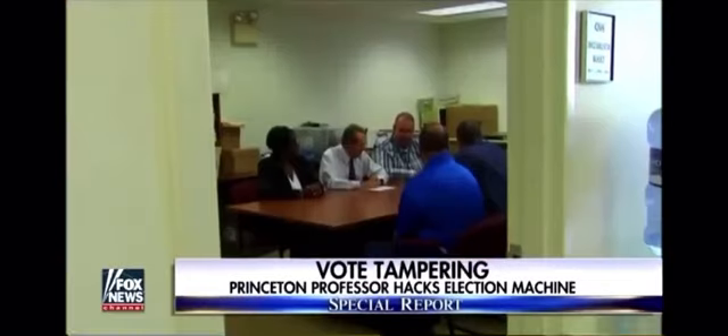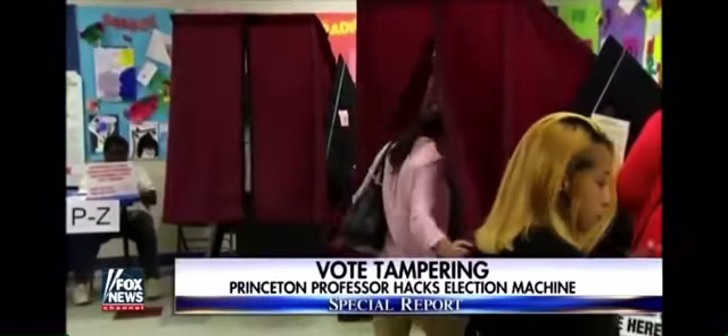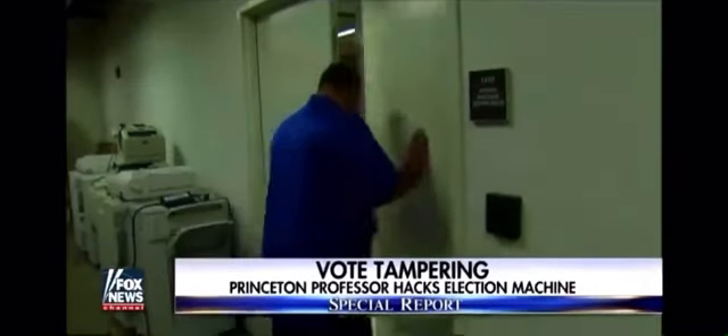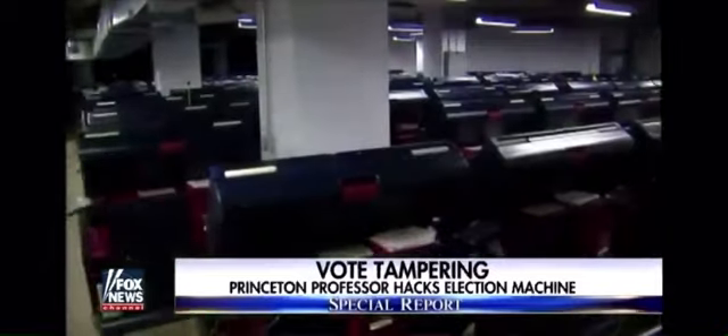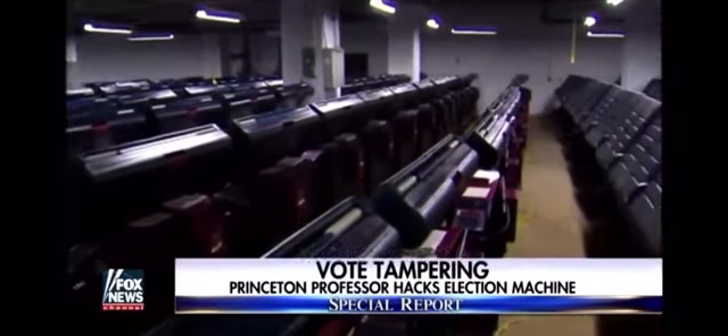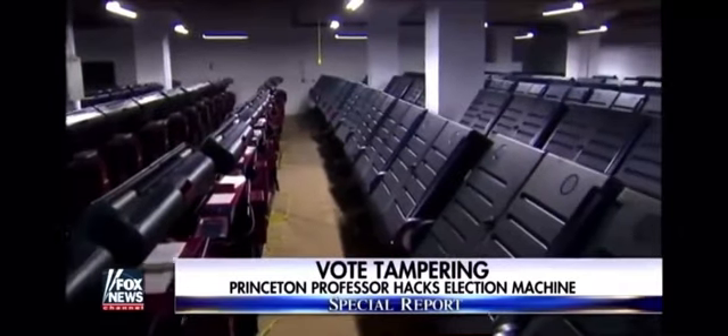John Brzozowski, the deputy superintendent of elections in Hudson County, New Jersey, insists in real life it cannot be done. In their office, they all concur that they have not seen one documented case of a machine being compromised. He points to multiple redundant safeguards that protect the machines, which are locked in secure areas under camera surveillance, and broken security tape on vital parts would show any violation.